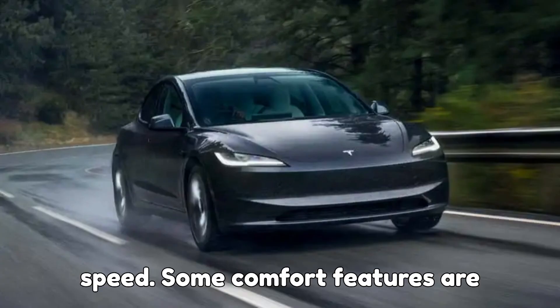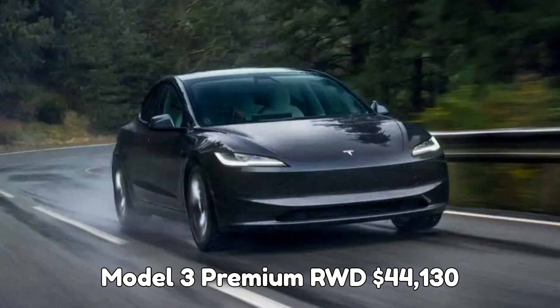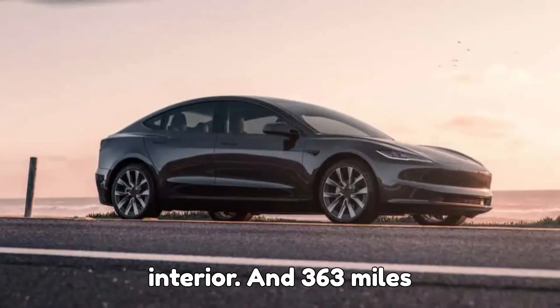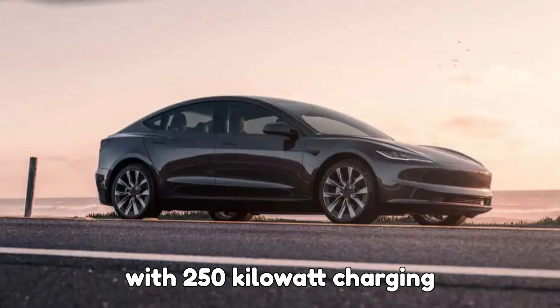Some comfort features are missing on the Standard, like FM radio, heated rear seats, and lane centering. Model 3 Premium RWD: $44,130 — upgraded cabin, ventilated seats, quiet interior, and 363 miles of range. Accelerates 0 to 60 in 4.9 seconds with 250 kilowatt charging.